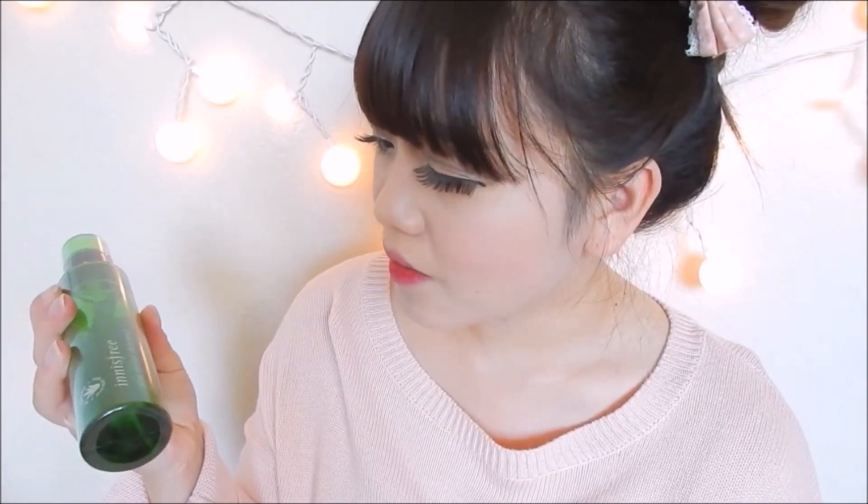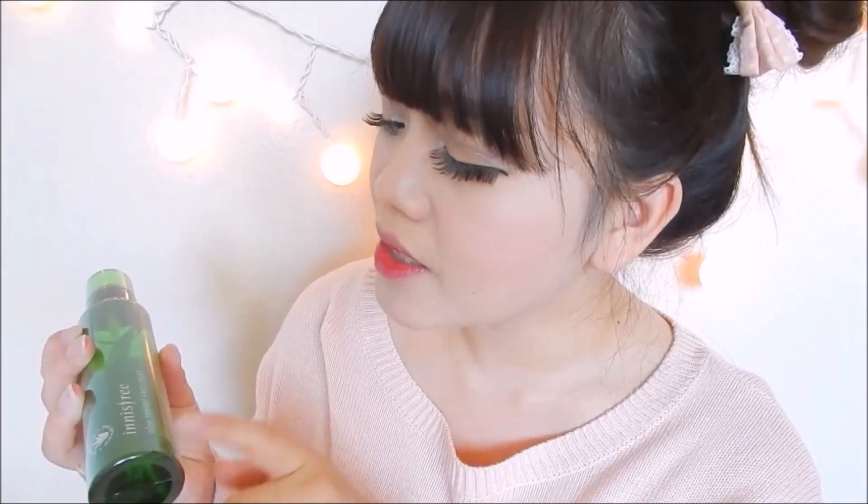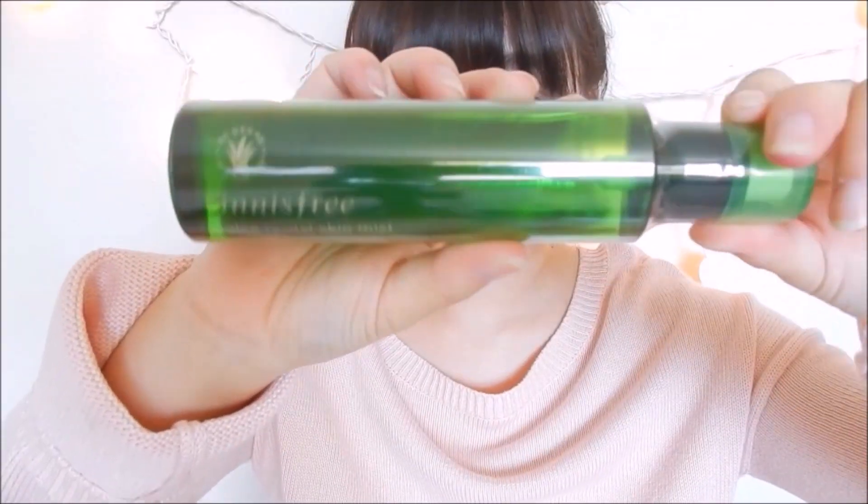The next one here is the Innisfree Allure Revital Skin Mist. It is enriched with allure inner skin from the Jeju Island, provides intensive hydration with refreshing moisture for vitality of skin. One of the very first mists I tried was from a previous Style Haul, and I totally loved it. I'm almost running out of it, so I decided to get this one because it has really big packaging, so hopefully it will last me a really long time.